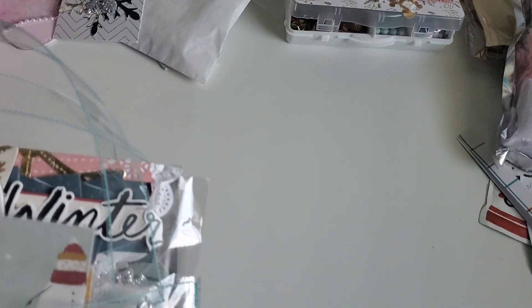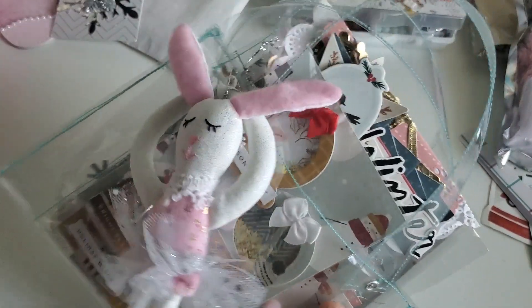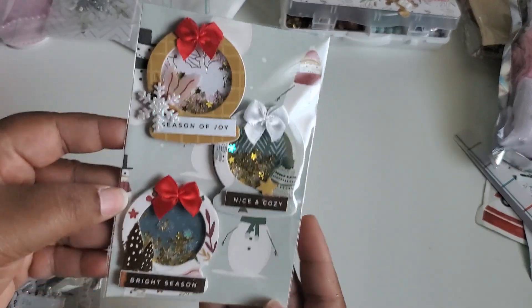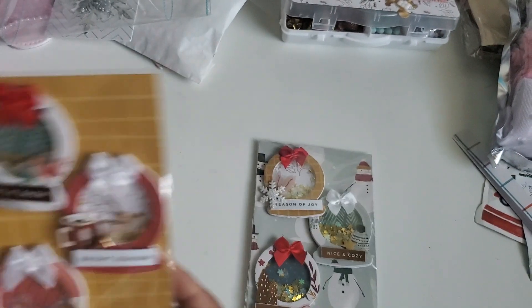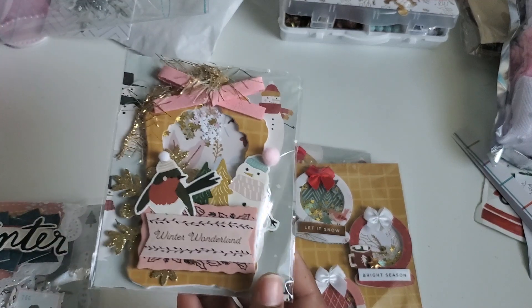This girl stitched this bag — it has handles and everything! Do you see the stitching? I cannot stitch this neatly, I just can't. She sent me this little bunny ballerina, and then inside the bag she made me these snow globes — so cute! And she made me this little tag shaker. I love tags so much; I can put this in my December Daily.